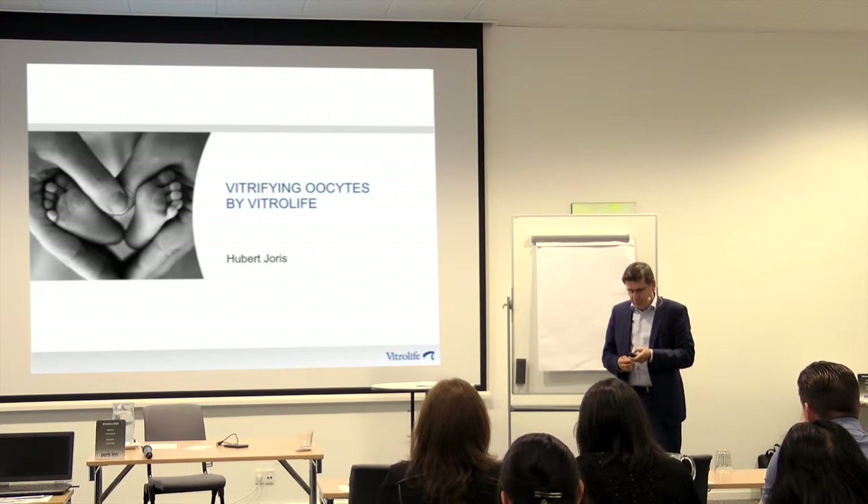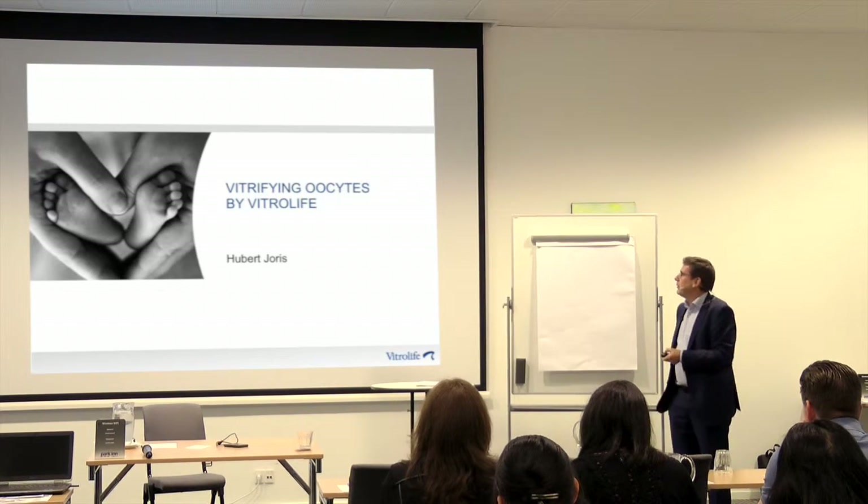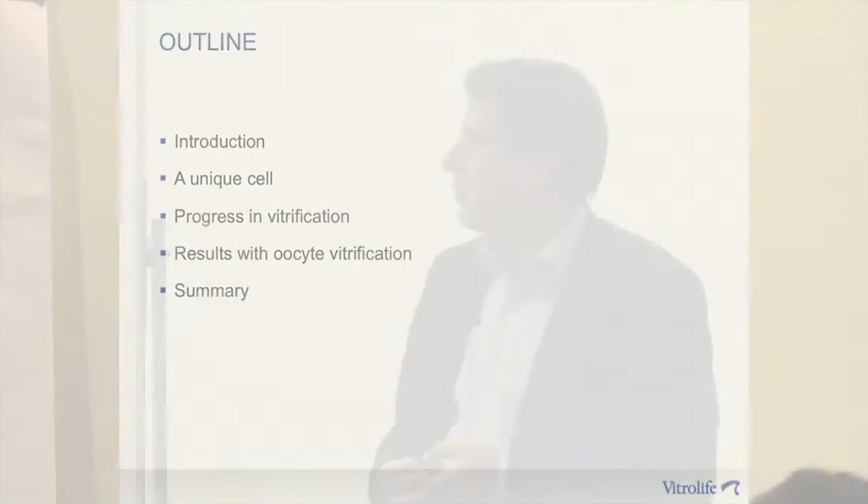I was asked to tell you a little bit about our oocyte vitrification kit, and what I would like to do is talk a little bit more in general about the oocyte, about some developments in vitrification, and then end up with results that we have with our oocyte vitrification solutions.